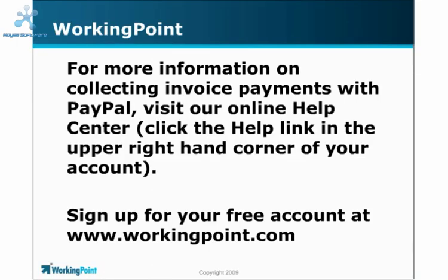For more information on working with PayPal in WorkingPoint, click the Help link in the upper right-hand corner of your account.